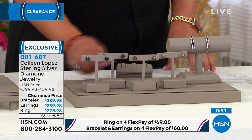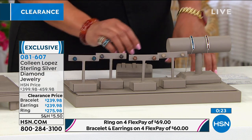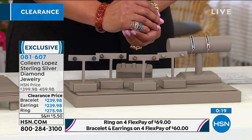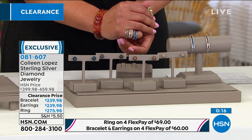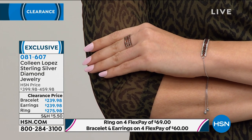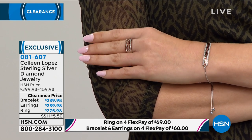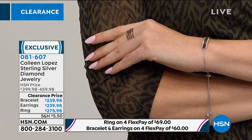The ball stud earring designer does them in crystal — yours are genuine diamonds. The bracelet is adjustable — a lot of times you hear about fancy colored diamonds only on Hollywood stars with blue diamond wedding rings. You can get this for yourself with four flex. Don't forget that.